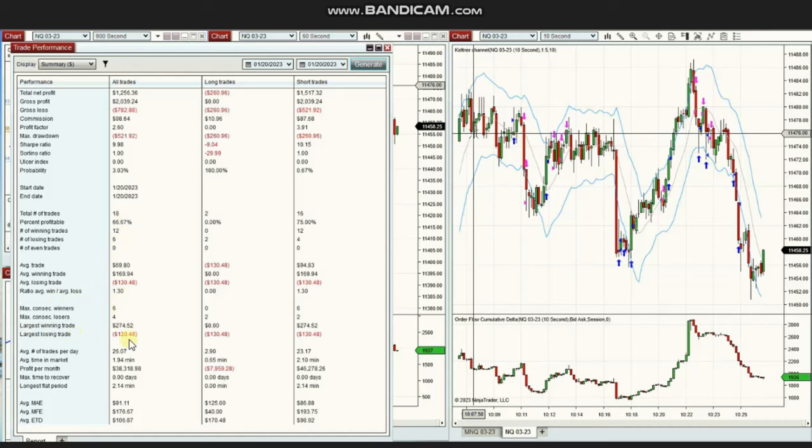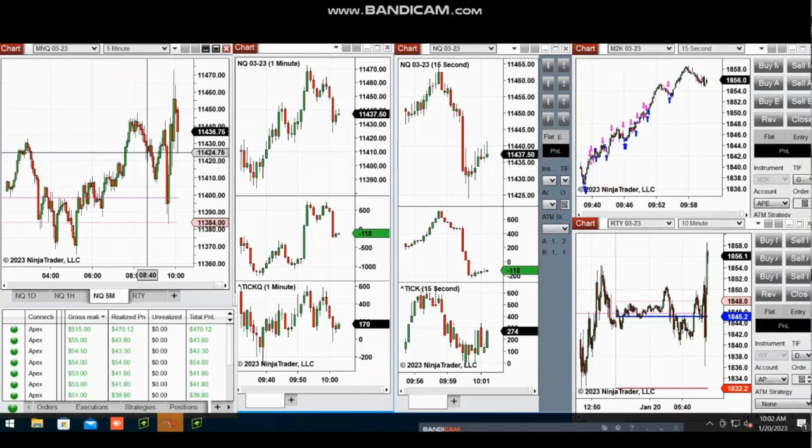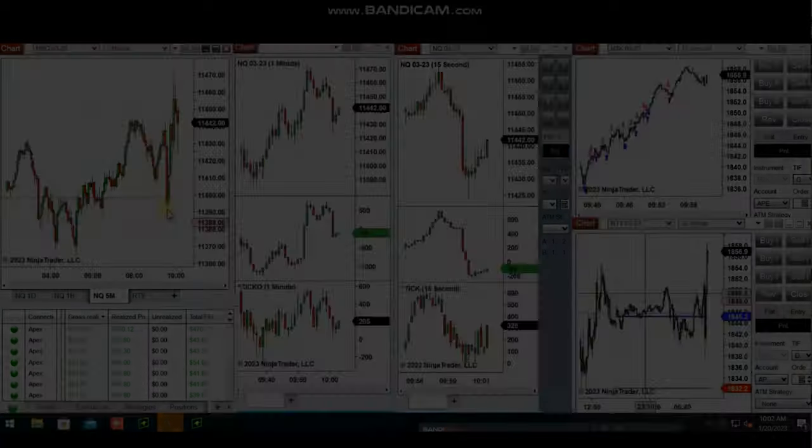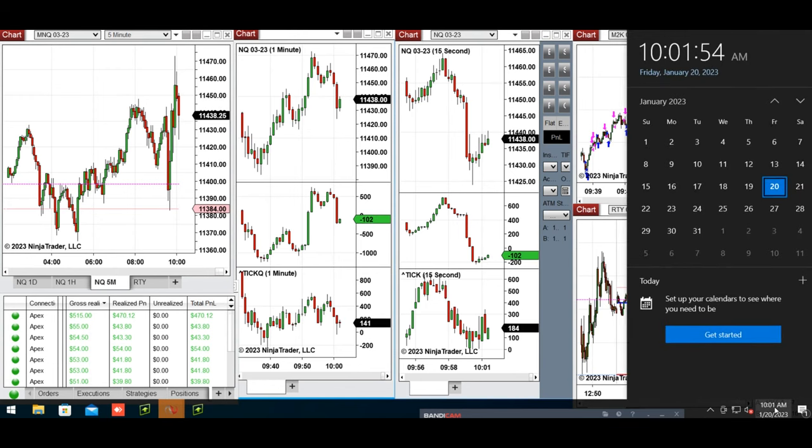Thank you YAN for sharing your trades with us. The next few trades are those I have taken at the beginning of the New York market session, which I sent to students yesterday — I'm resending that to you again. Hello everyone. I'd like to share a few trades I took on Friday, January 20th, 2023.